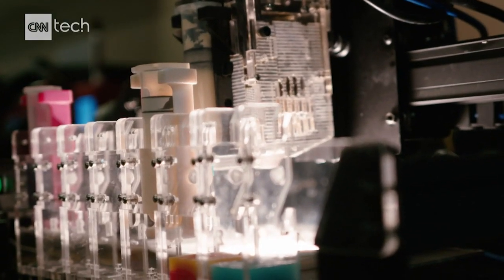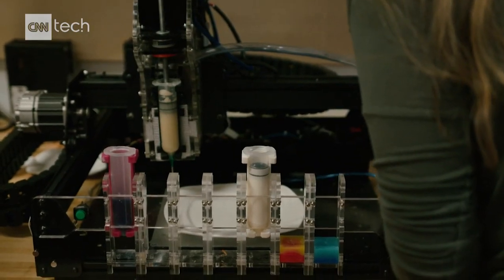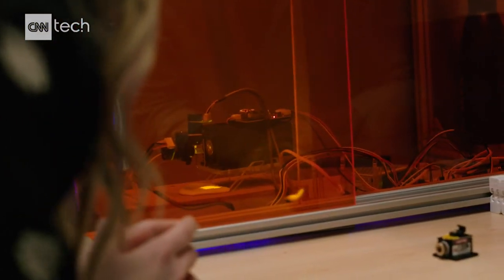What timeline are we talking here — when will this actually be commonplace in people's kitchens? These lasers, these printers? It's difficult to predict because it's more of a business question than a technology question. The technology is here. If a company wanted to take this and run with it, it could happen in a year.